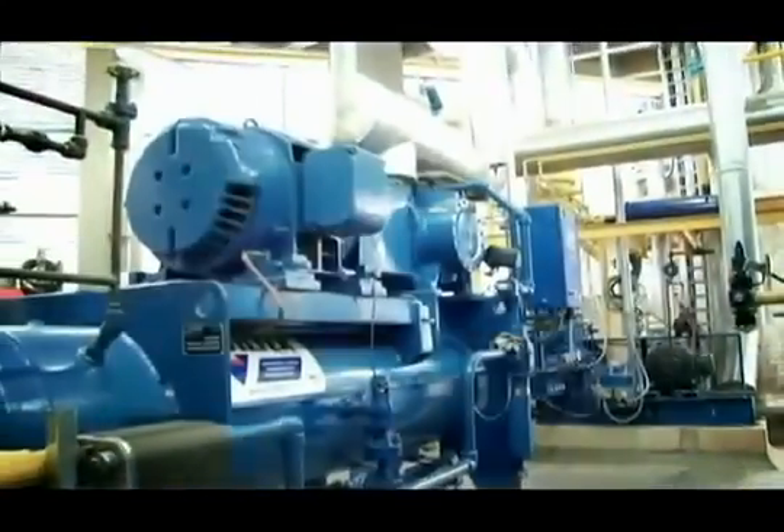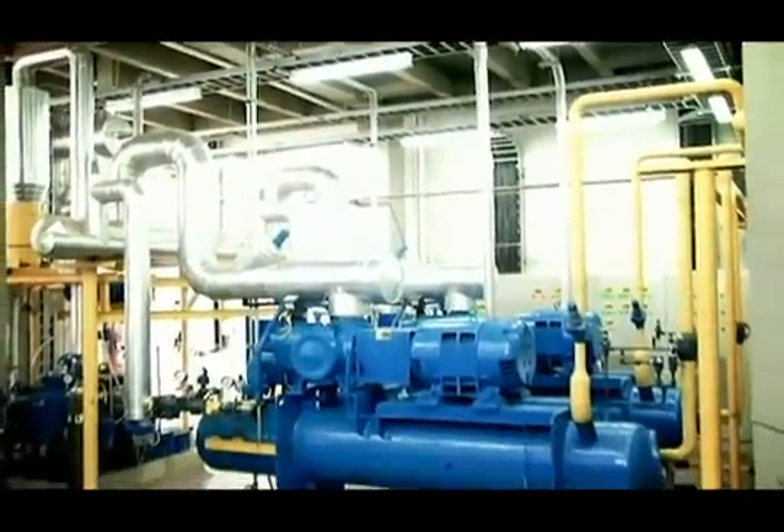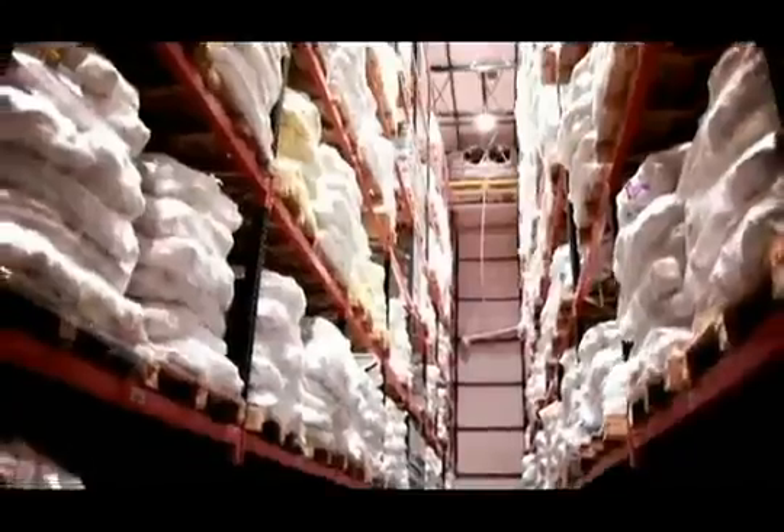Megafene has implemented a cooling system that is ammonia-based in order to guarantee an eco-friendly technology. For all these reasons, you can trust us in our experience. Megafene is the largest cold warehouse with the best productivity in the Andes region.